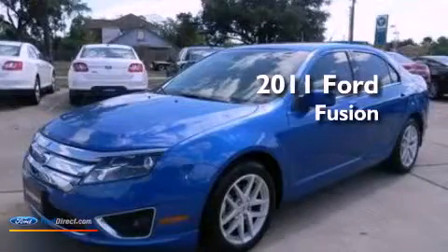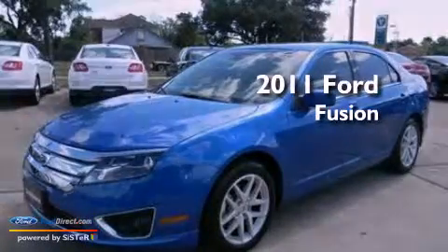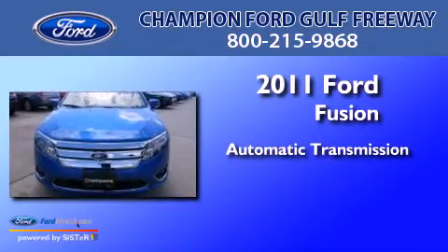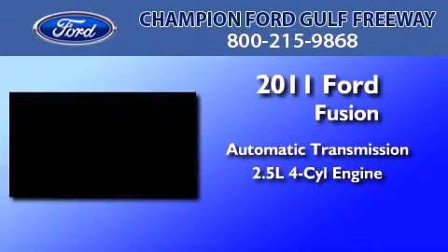This is a brand new 2011 Ford Fusion. This four-door sedan has an automatic transmission and an inline four-cylinder engine.